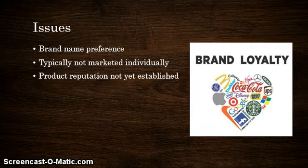Speaking on brand names, it brings up the issue of brand name preference. Some people are simply loyal to their brand. For example, a person might be opposed to buying a store brand's version of a product like Kraft Macaroni and Cheese. Some people feel a loyalty to the Kraft brand or feel that the opposing brand does not have the reputation or quality that Kraft has provided them. The grocery store brand is also not marketed individually — you don't see commercials for Kirkland's products. Rather, you see commercials for the brand name products, and their product reputation has not necessarily yet been established. This can be considered an issue for private brand labeling.